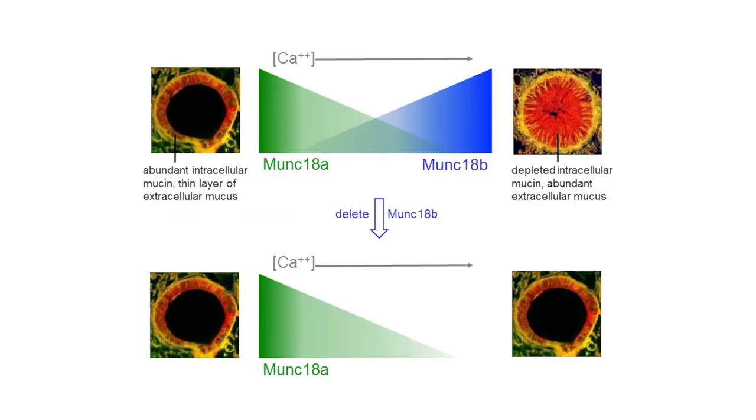To conclude, the top row illustrates our findings that Munc18A predominates in baseline mucin secretion, where concentrations of intracellular calcium, a key intracellular second messenger for secretion, are low. While Munc18B predominates in stimulated secretion, where concentrations of calcium are elevated in response to high levels of secretagogues. In the top right panel, luminal mucus occlusion is shown in response to increased mucin production and stimulated secretion. The bottom row shows the effect of deleting Munc18B to alleviate airway occlusion in mucoobstructive diseases such as asthma and cystic fibrosis, without impairing toxin clearance that is mediated by Munc18A.